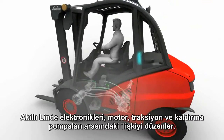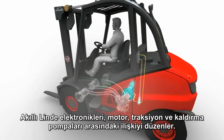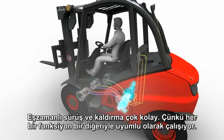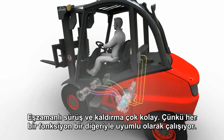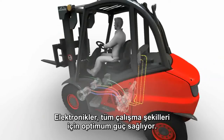Intelligent Linder Electronics regulates the relationship between the engine and the Linder traction and lifting pumps. Simultaneous driving and lifting are easy, as each function is entirely independent of the other, with the electronics providing the optimum power for the operating conditions.